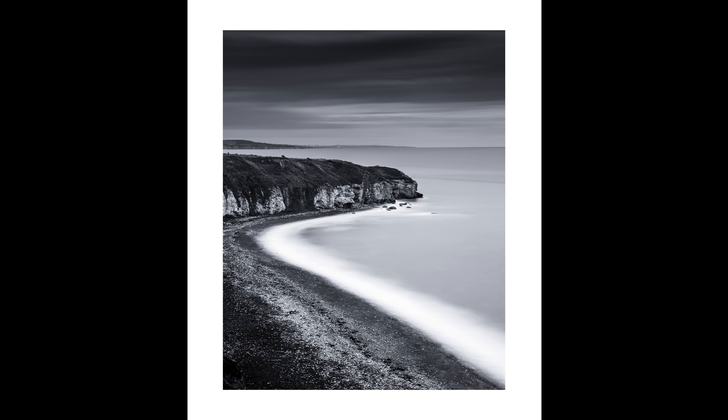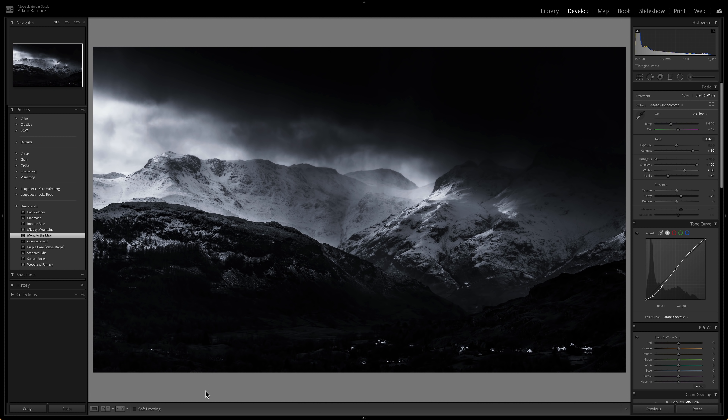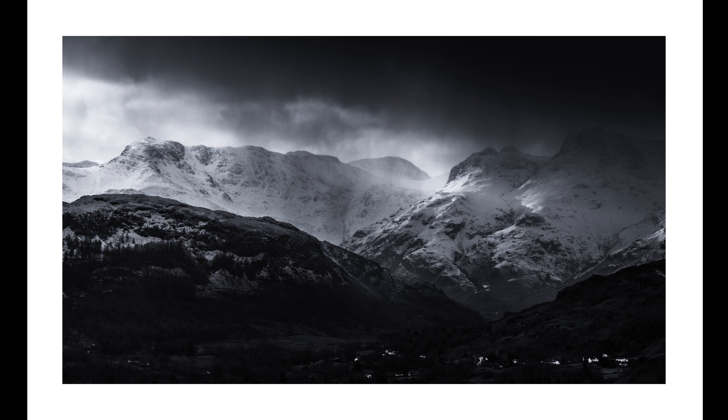Have a look at this one. Going back to my presets, I've got a black and white one called Mono to the Max — because that's how I like it. Let's just hit Mono to the Max here. Bang! Look at that. I absolutely love that. That is now the background image for my website. I love that high level of contrast. Now let's go and have a look at a few things we can do in the field to make the most of these days when the weather isn't so good.